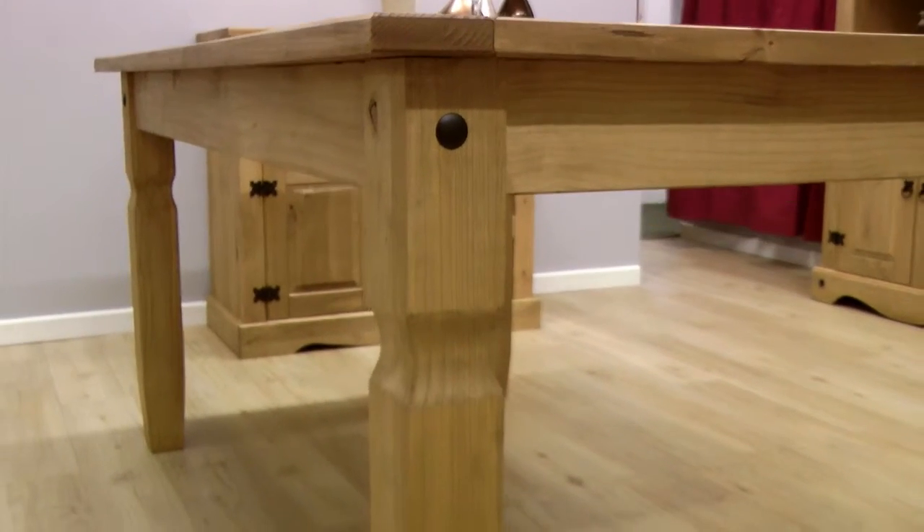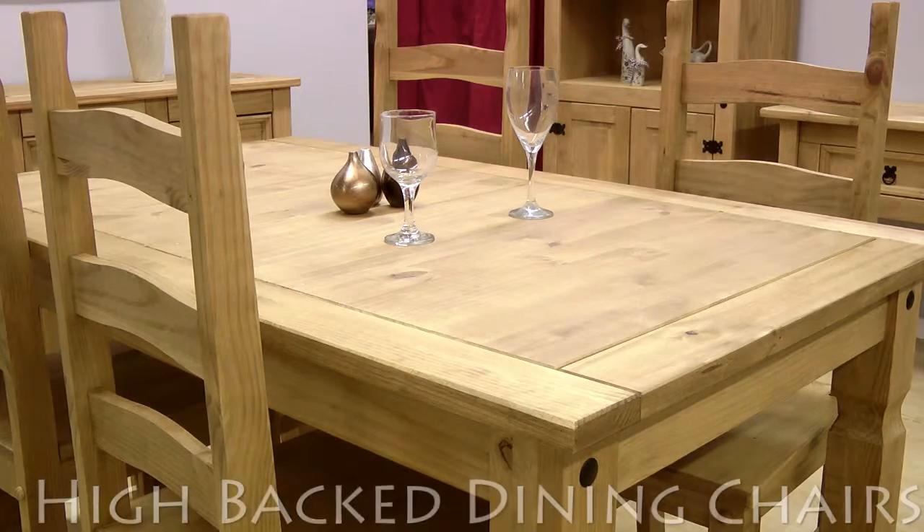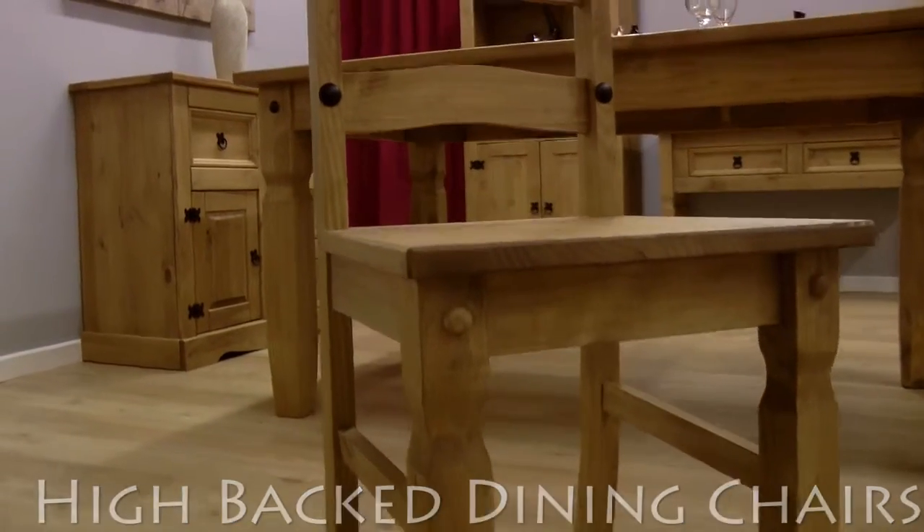The set includes this beautifully carved 1.5 meter dining table and matching high-backed pine chairs with decorative black studs.